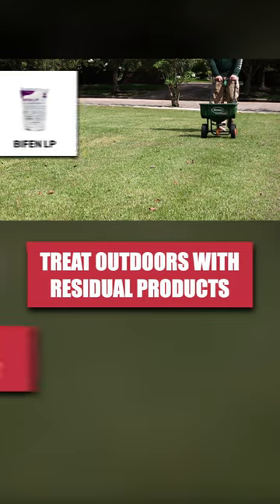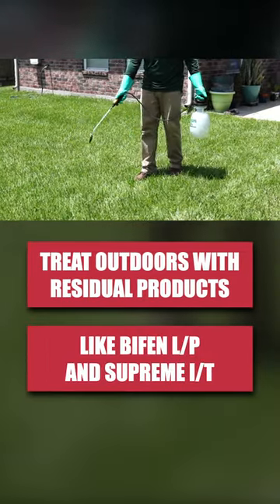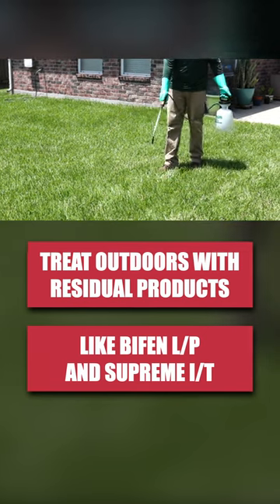Next, we recommend you treat outdoor spaces with residual insecticides like Bifen LP and Supreme IT to kill ticks harboring on your property and prevent them from reinfesting.